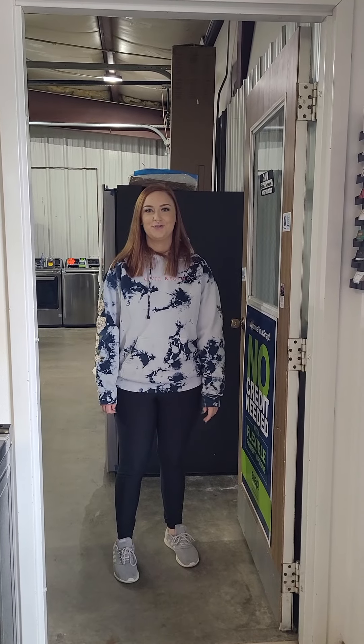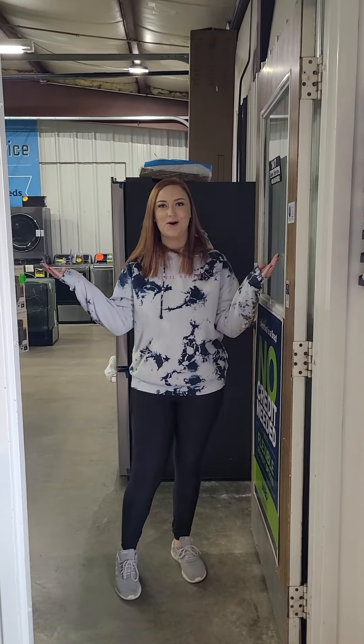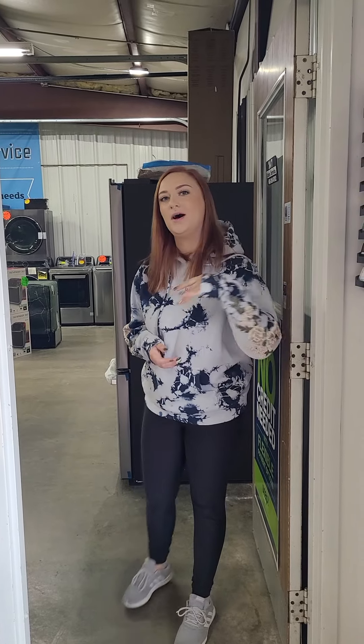Hey guys, it's Elise over at 247 Sales and Service. How are you all doing today? I hope you all had a great Valentine's Day. I just wanted to walk you through some new products that we got, so come on in, follow me.